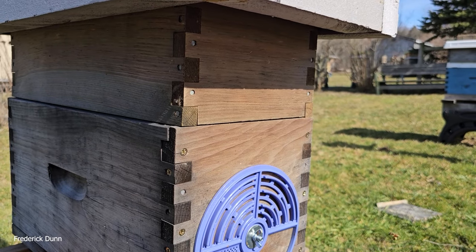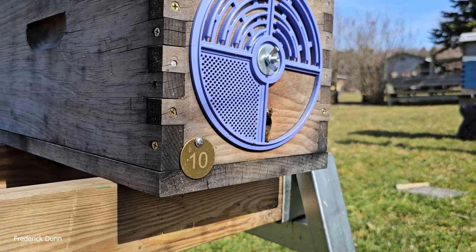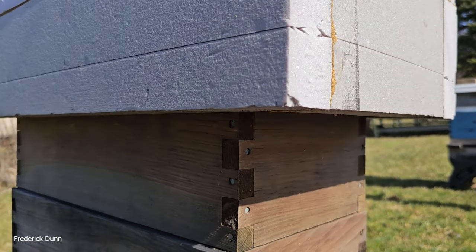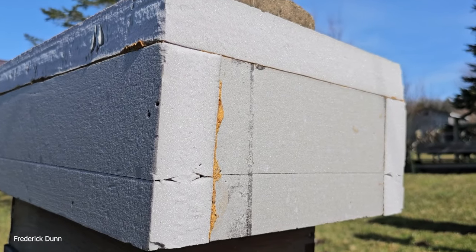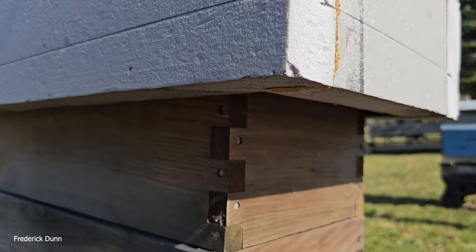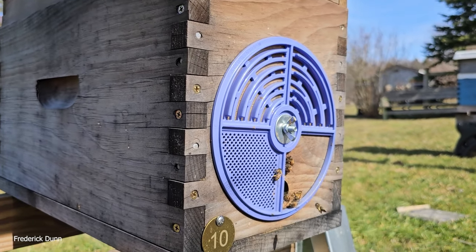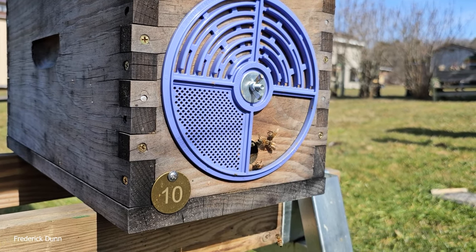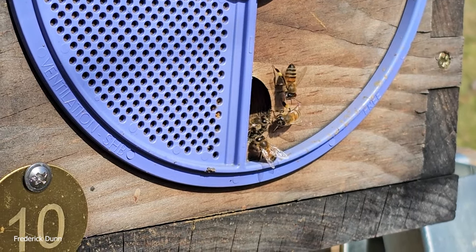Here's another double nuke, hive number 10. Bees are coming and going with pollen, just like all the others. No top feeder shim at all, just an insulated polystyrene cover — the two-inch insulation boards from Home Depot. They had five frames of capped honey on the top box, with the brood box below and restricted entrances. Count hive number 10 among the surviving colonies.